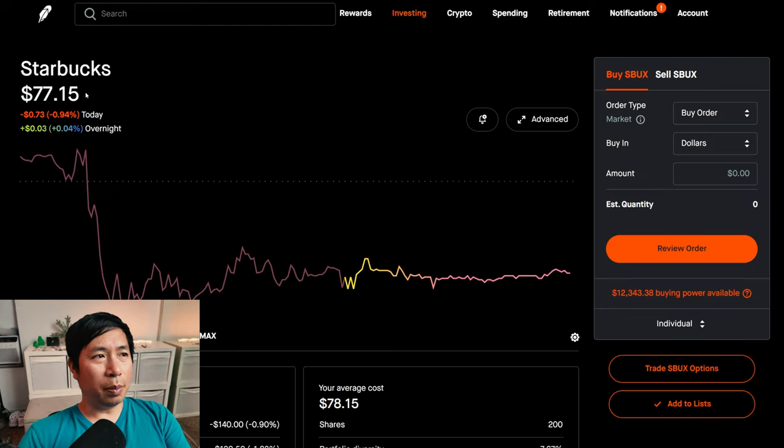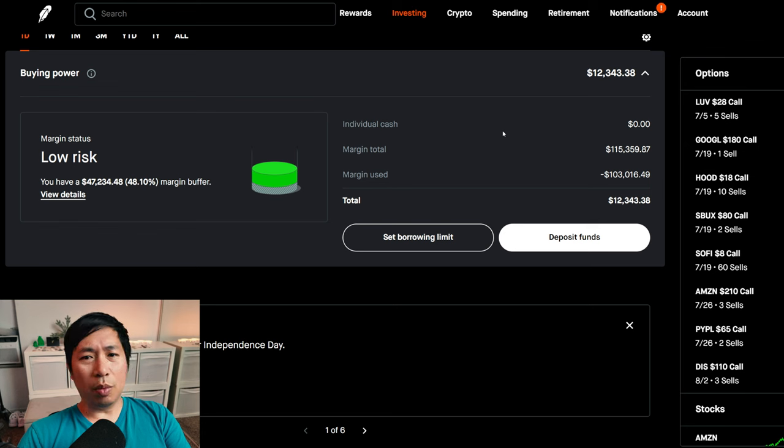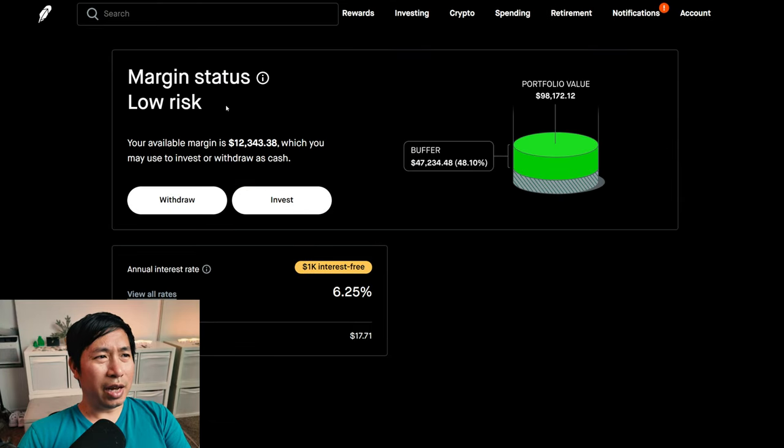I have 200 shares of Starbucks. Starbucks is at $77.15. My average cost, $78.15. My total return, I am down $199.50. This is a margin account. My margin total is $115,359.87. My margin used is $103,016.49, which leaves me with $12,343.38 in buying power. My margin status is low risk. My buffer is $47,234.48 — this is how much money I can lose before I get margin called. My annual interest rate is 6.25%. The daily interest that I am paying is $17.71. And I am borrowing $1,000 interest free.